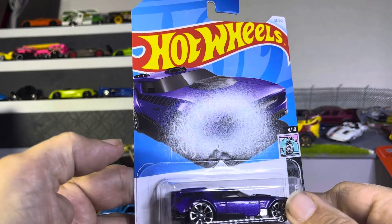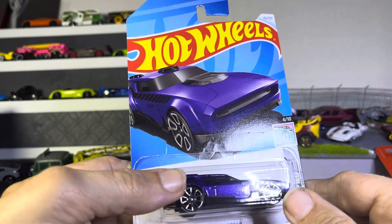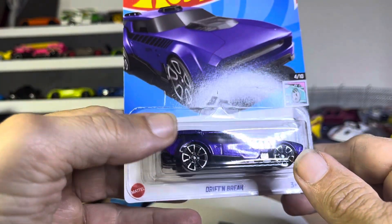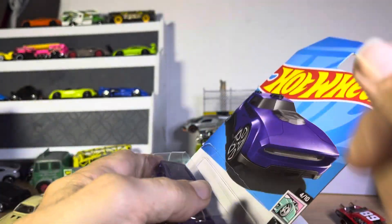So now we have what to me looks like a Challenger, but it's the Driftbrake. Bright purple. Let's take a look.